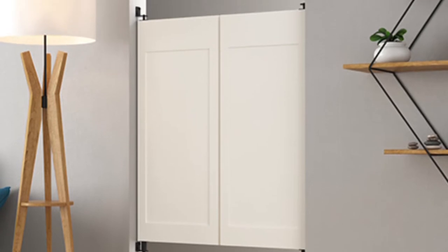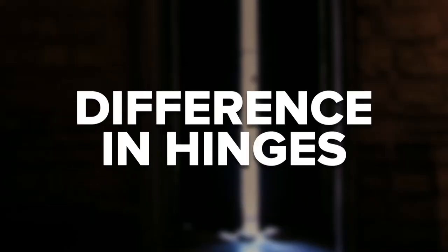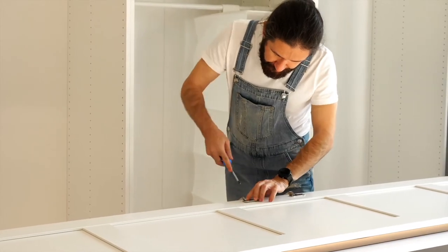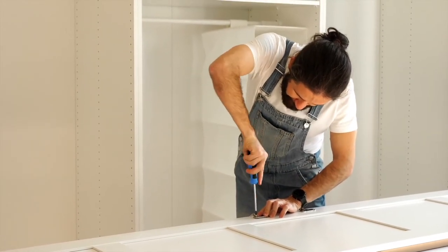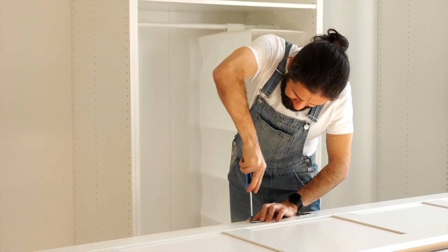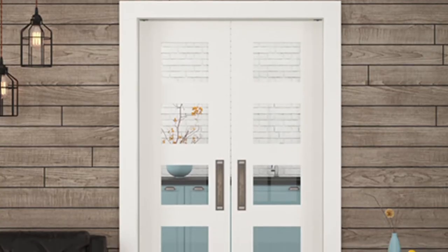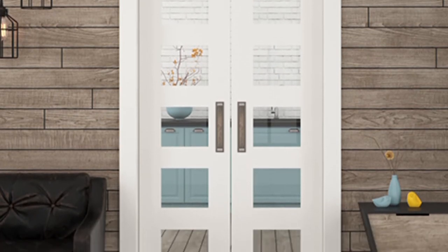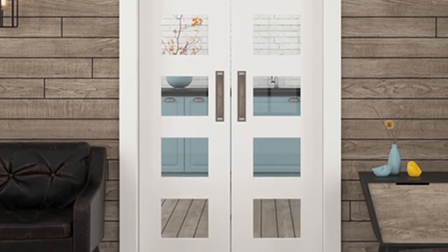Unlike a single swinging door, double swinging doors are hung on double action hinges. This gives the door the ability to swing in both directions and will self-return to the center. Double action hinges do not require door stops or a traditional door jam like standard single action hinges. Installation of double action hinges can be easy and fast. Double swinging doors can be installed in traditional or non-traditional openings. There are several double action hinge options available with swinging doors.